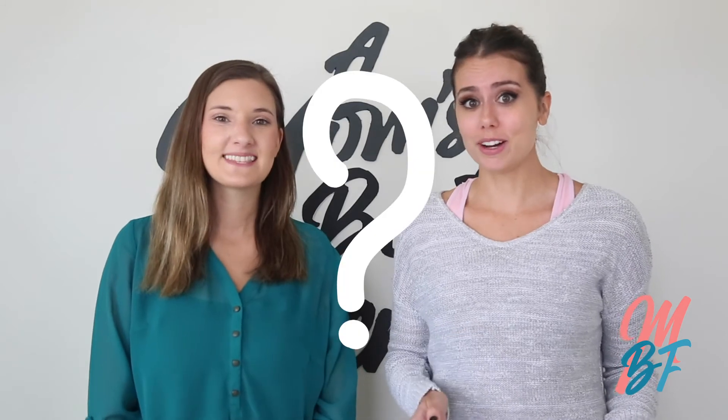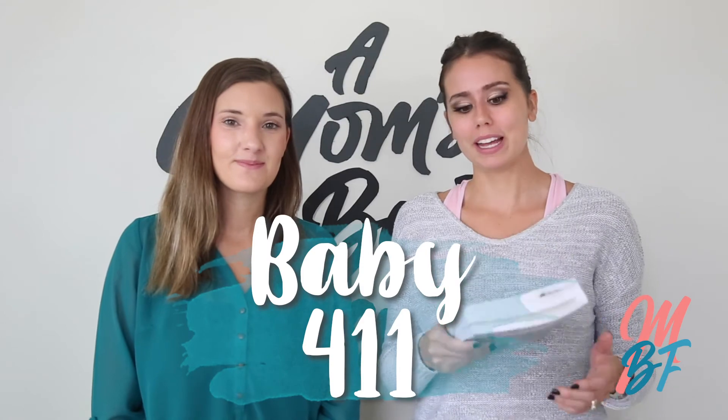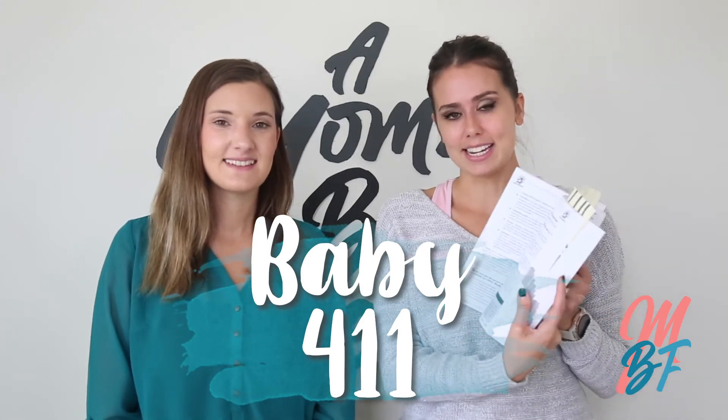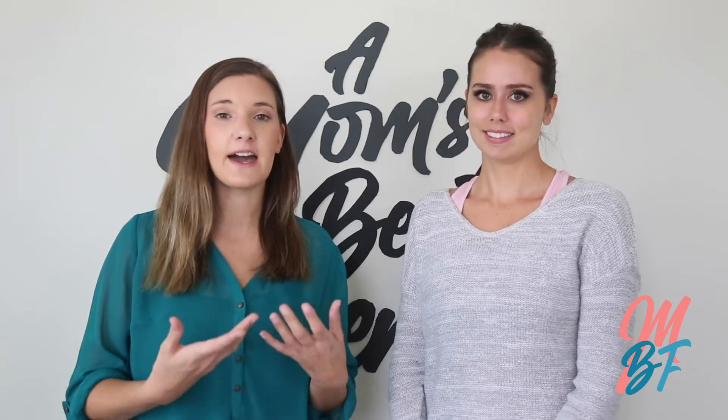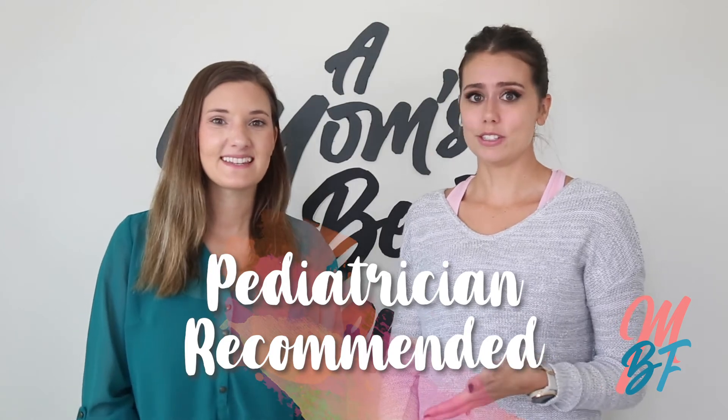If you have any questions about your baby and want quick responses, we recommend the Baby 411 book. It's very well organized — it has tabs, a table of contents, and it's a quick go-to for answers. The Baby 411 book is recommended by our pediatrician and that pediatrician's entire office network. It's important that it's doctor-recommended because you can get all sorts of conflicting answers online, so it's good to know your pediatrician backs the answers in this book.